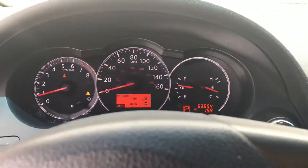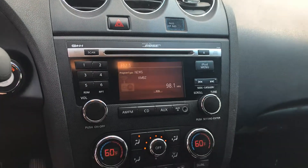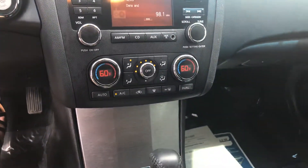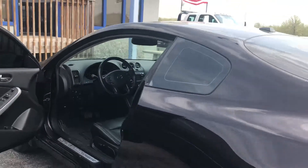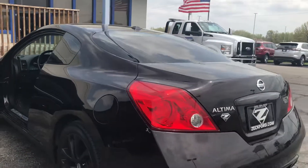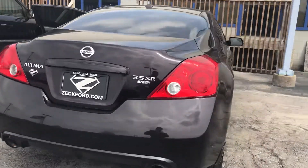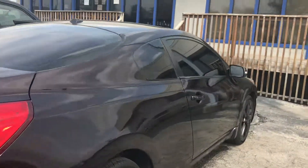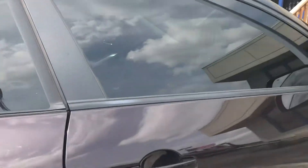I'm going to let you hear it from the outside as well. Sorry, it's really windy — I'm not sure if that's going to interfere with the sound. There's also a small dent here on the side of the passenger door.